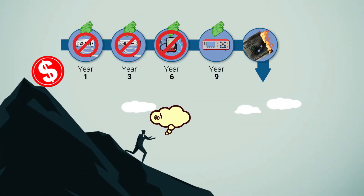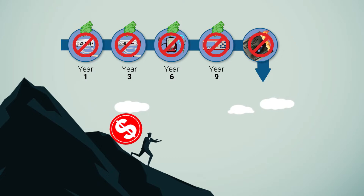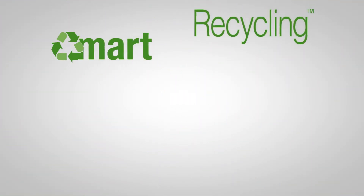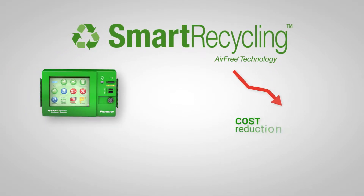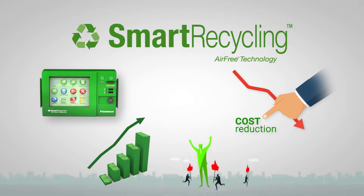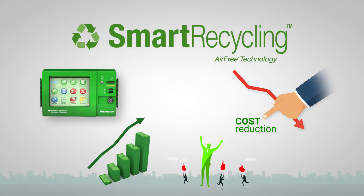Fishman Corporation shatters this archaic, money-burning design model with something smarter. Smart recycling stops the madness by reducing a manufacturer's annual equipment purchases and sending those savings directly to the bottom line, all while maintaining the latest and greatest technology.